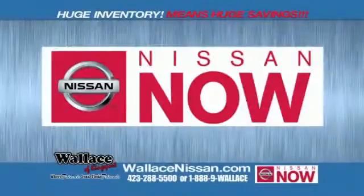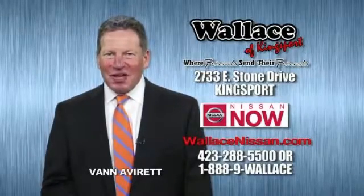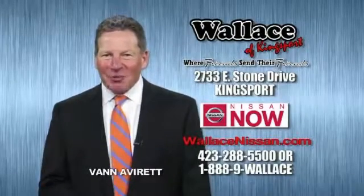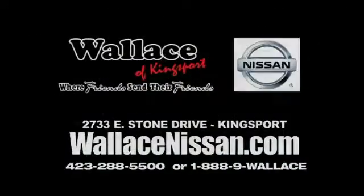Nissan now sells event and the lifetime warranty. This is Van Aver for Wallace Nissan of Kingsport. Make Wallace Nissan of Kingsport your destination dealership. Wallace Nissan of Kingsport, where friends send their friends.